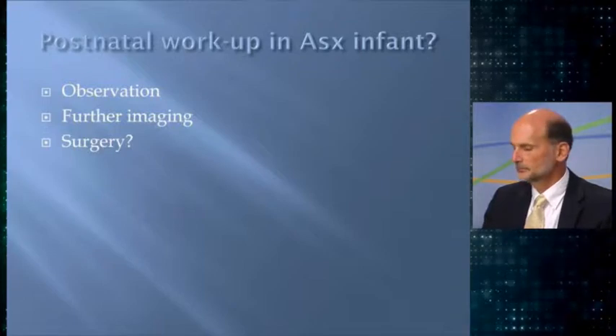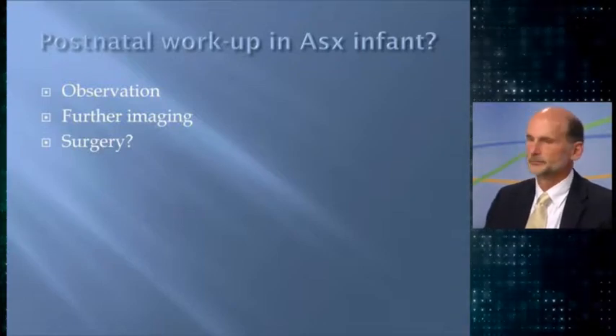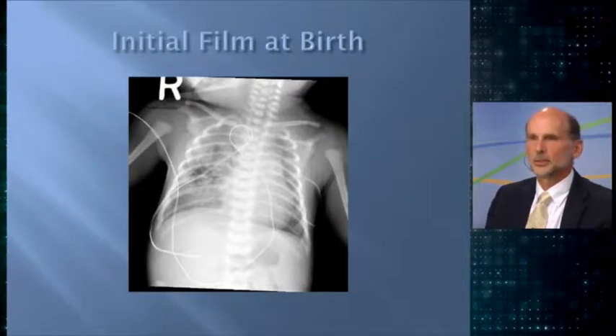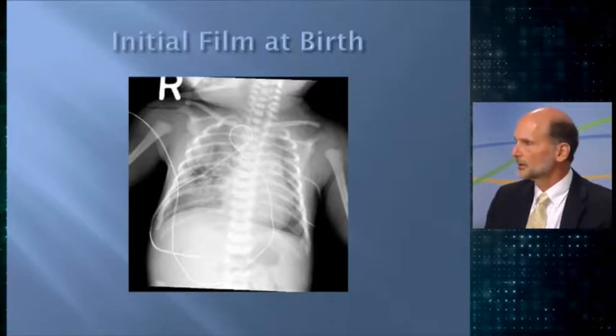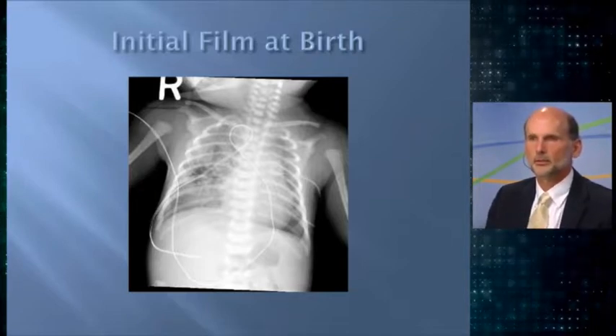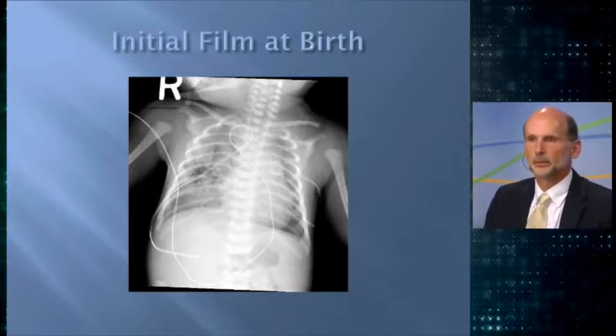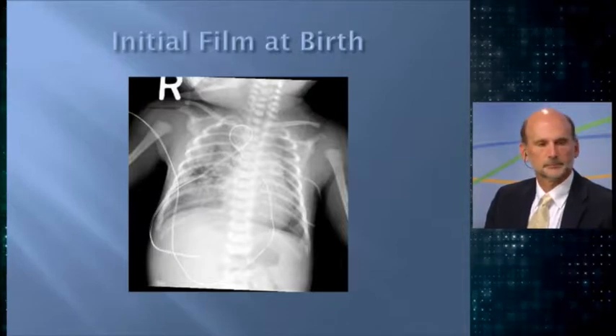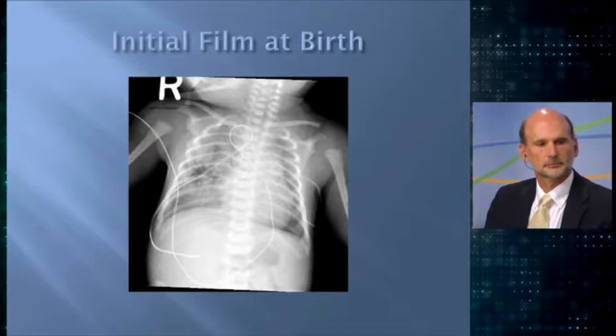Did that X-ray show mediastinal shift? It looked a little concerning, but it's also a little rotated. I don't think the child really had any mediastinal shift — it's a little hazy, partly quality of the initial film. So basically a stable child, no mediastinal shift, but you can see the lesion on the X-ray.